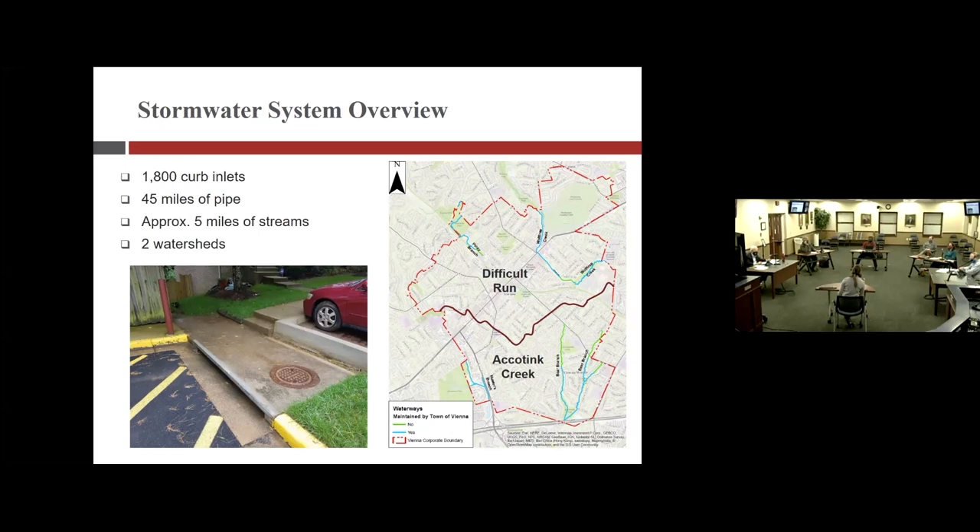Those pipes actually discharge to about five miles of stream. On the right, there's a map of the town's watersheds. We're split about 50-50 in town, with the north half going to Difficult Run and the south half going to Accotink Creek. Both of those actually flow to the Potomac River.